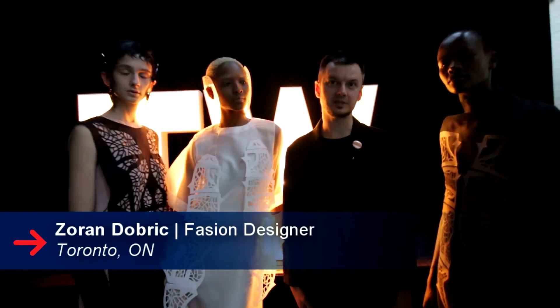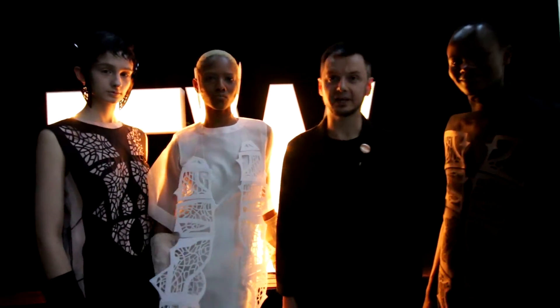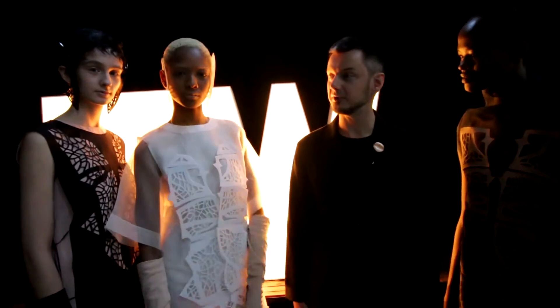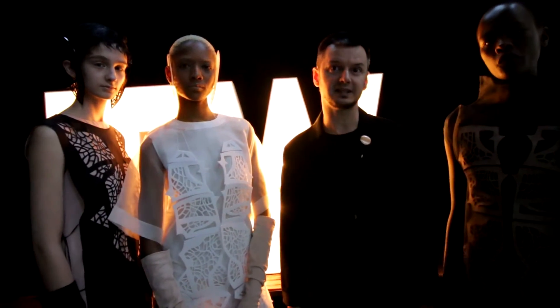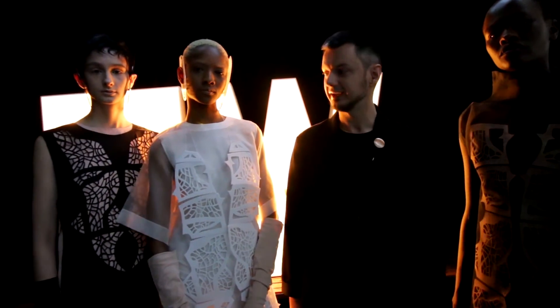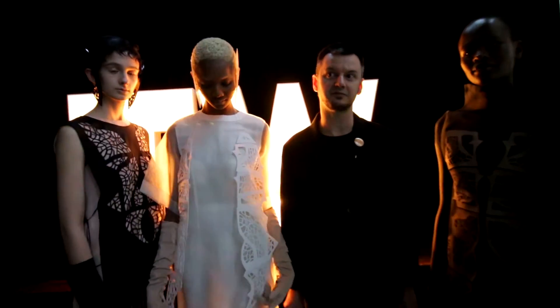Hi, my name is Erin Dobrin and we're here at Toronto Women's Wear Fashion Week. And these are my fabulous models wearing the laser cut garments. The laser cutting this season was sponsored by Trotec Canada, who allowed me to use their amazing technology for laser cutting of these beautiful outfits. Here's the end result and I hope you had fun on the runway.